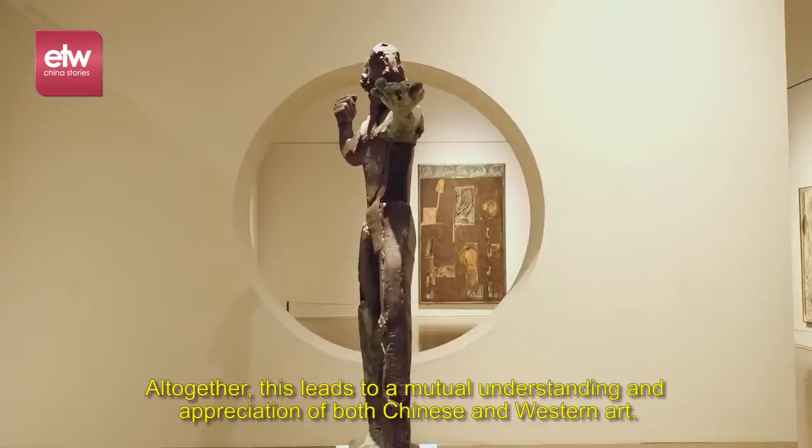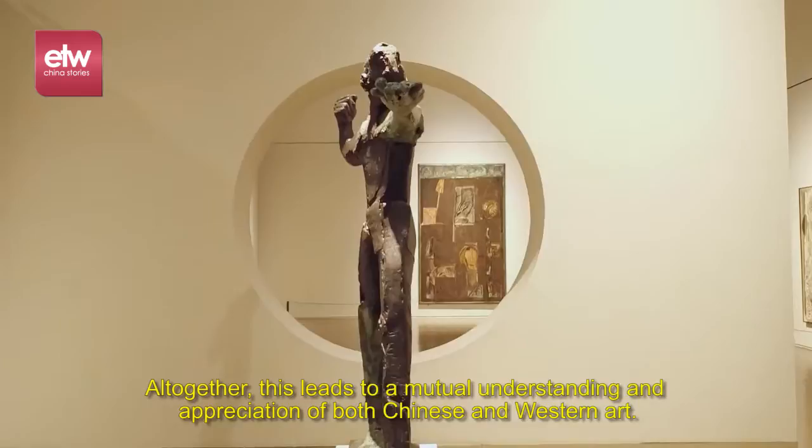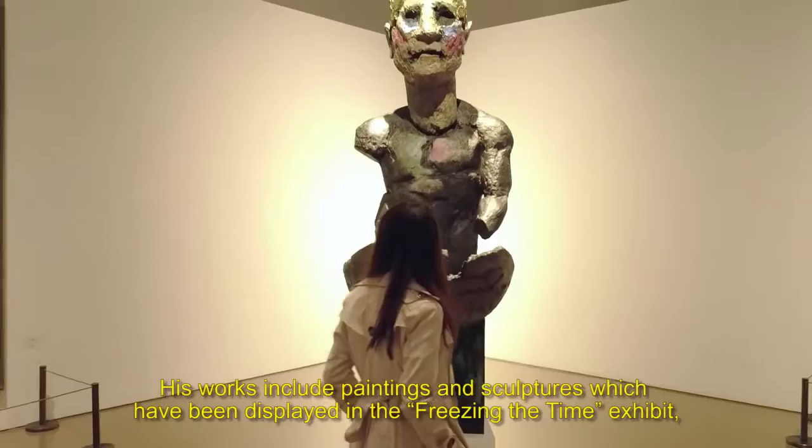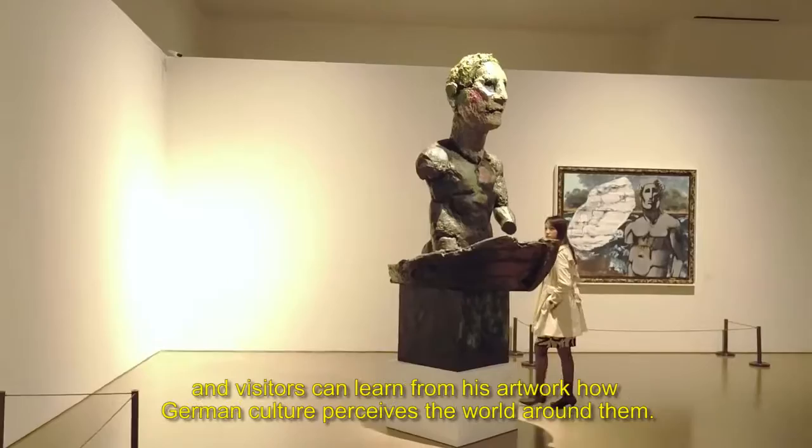Altogether, this leads to a mutual understanding and appreciation of both Chinese and Western art. One such example is the showcase of Markus Lupert's artwork as a renowned German artist. His works include paintings and sculptures which have been displayed in the Freezing the Time exhibit, and visitors can learn from his artwork how German culture perceives the world around them.